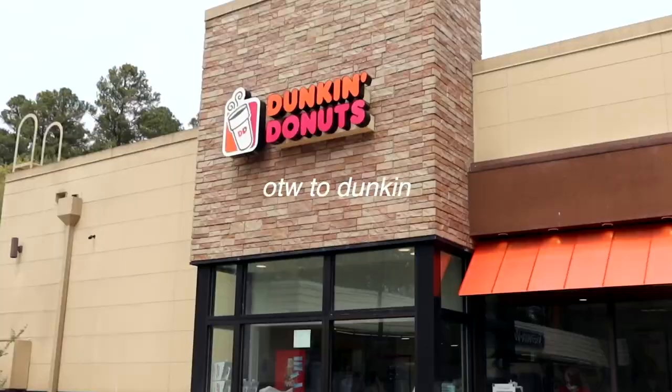This has actually been the most random day ever but now we are at Dunkin' and we're gonna do some homework, so we love that for us.